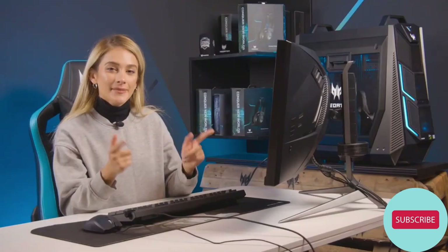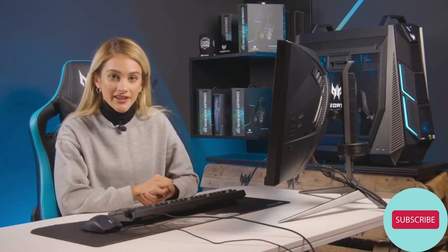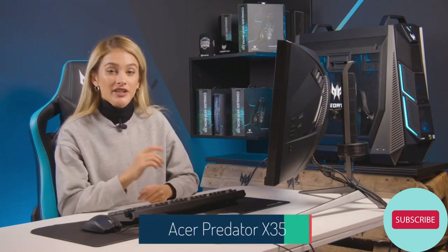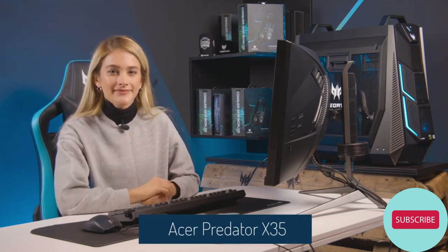Hey guys, what's going on? I'm sat here today with the Predator X35 monitor. It's a monitor with a 35-inch curved display, high refresh rates, and Quad HD. So does that make this the ultimate gaming monitor? Let's find out.